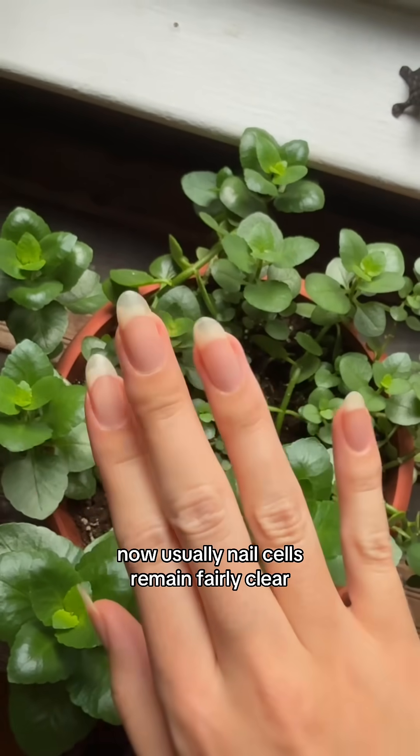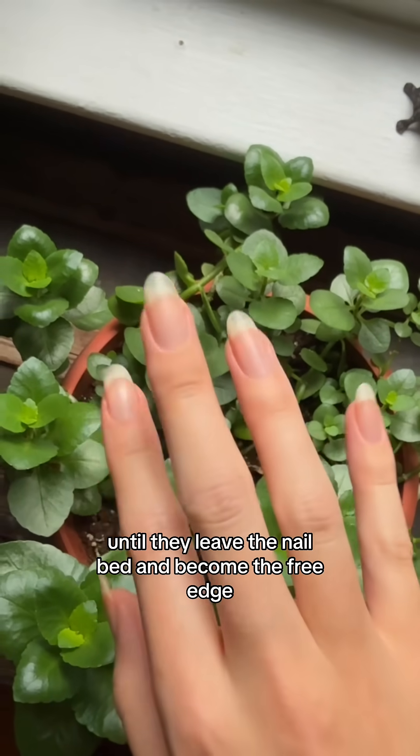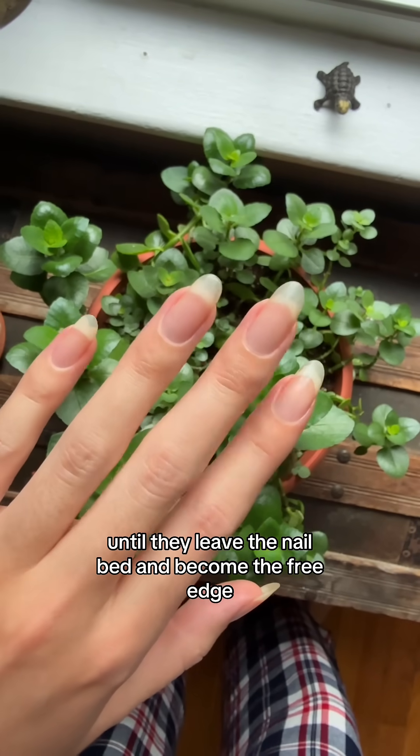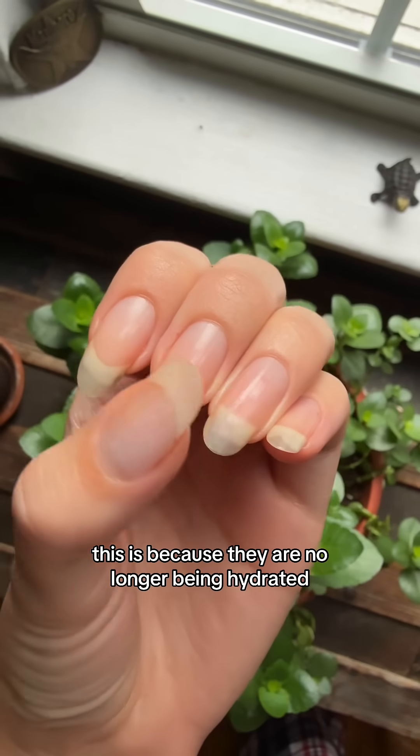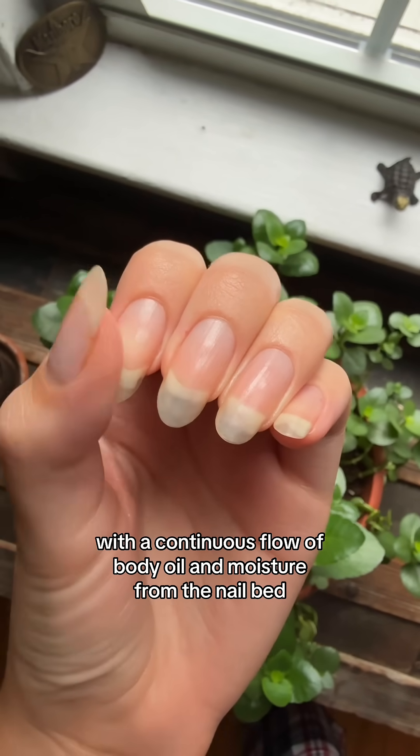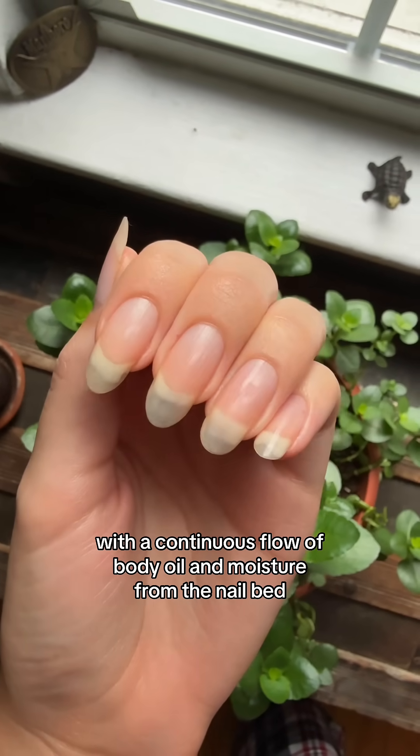Usually, nail cells remain fairly clear until they leave the nail bed and become the free edge. Our nail tips turn white, becoming dry and brittle, because they are no longer being hydrated with a continuous flow of body oil and moisture from the nail bed.